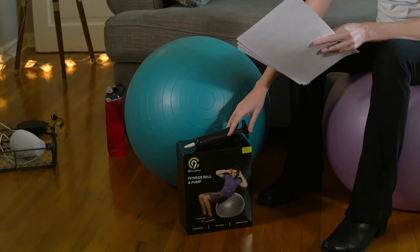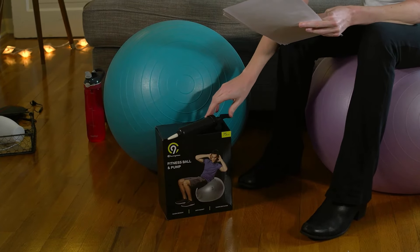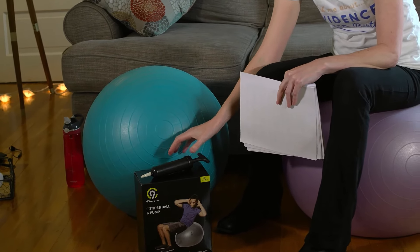There are a couple of options for getting a birth ball. You can borrow one from a friend — they're easy to clean with sanitizing wipes. Or you can get one at any major retail store. They typically sell for about $20 and you can purchase them in person or online. You want to make sure it comes with a pump, and also that it is burst resistant, because you don't want the birth ball to burst while you're sitting on it in labor.